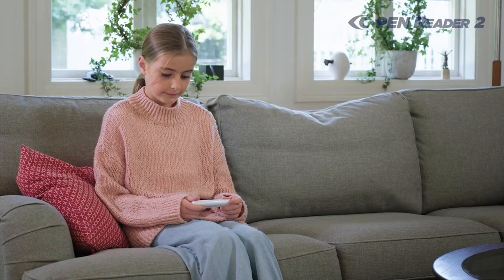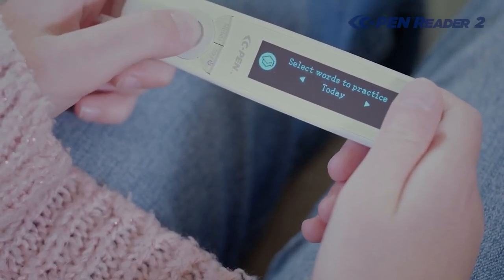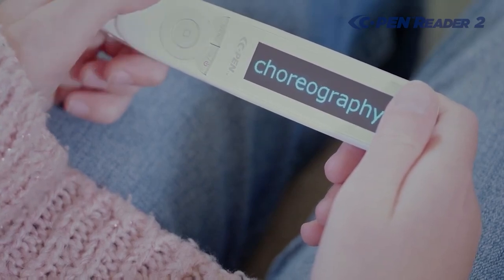The C-Pen Reader 2 is also incredibly portable. It is small and lightweight, so you can take it with you wherever you go. It also has a long battery life, so you can use it all day long without having to worry about running out of power.